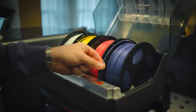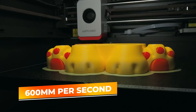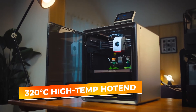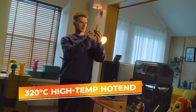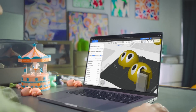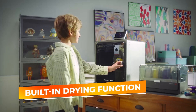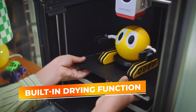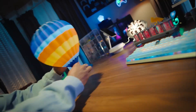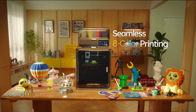Speed-wise, it keeps up with the fastest in its class, printing up to 600 millimeters per second, ideal for rapid prototyping or batch jobs. The 320-degree Celsius high-temp hotend gives you flexibility with materials, from standard PLA to tougher filaments like PETG and TPU. One of its standout features is the built-in drying function in the Ace Pro, which lets you dry and feed filaments simultaneously, helping to avoid clogs and ensuring smooth extrusion, especially in humid environments or with moisture-sensitive materials.